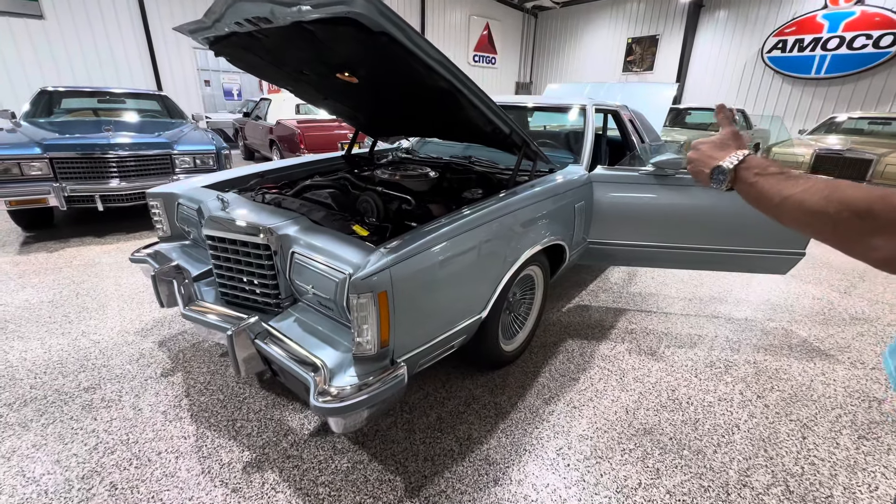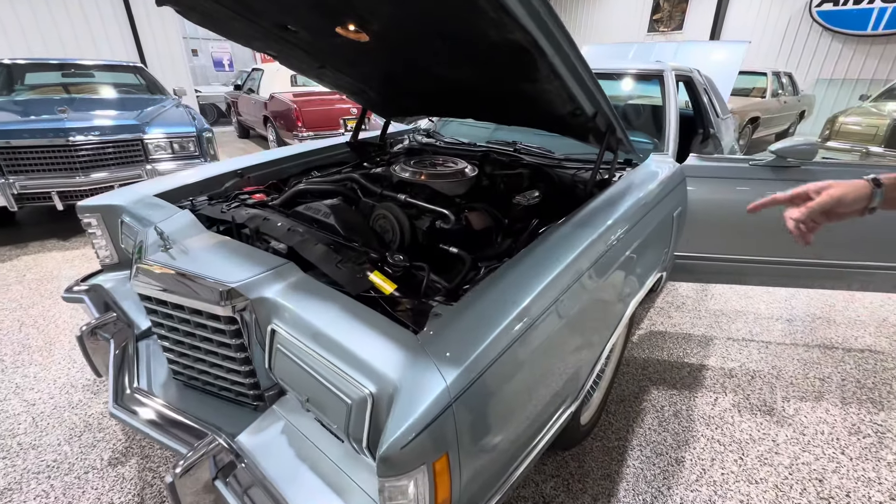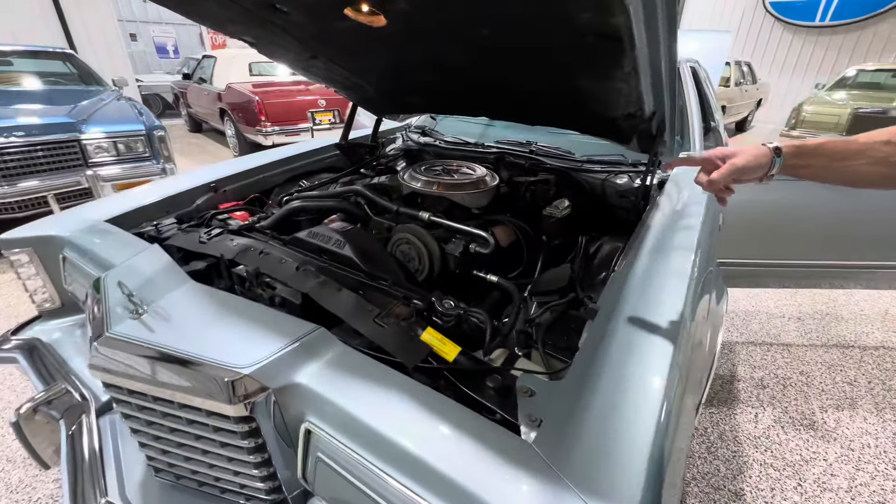Hey guys, Bill of Competition Car. So now we're going to go over the engine bay, interior and trunk on this 1978 Diamond Jubilee Thunderbird.